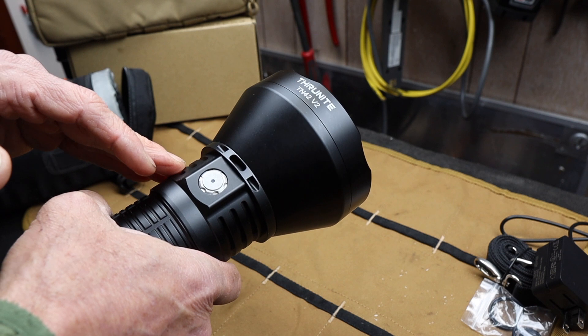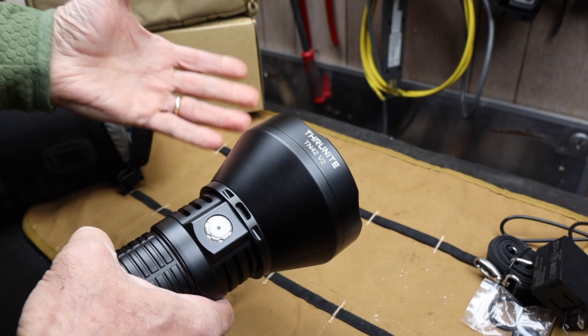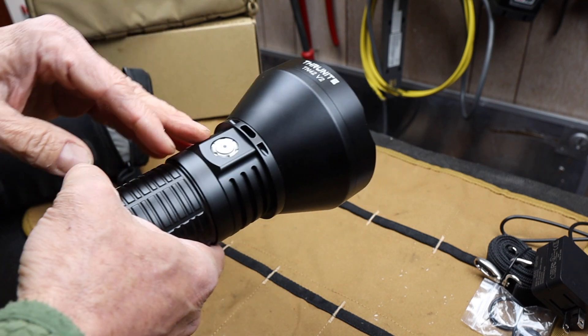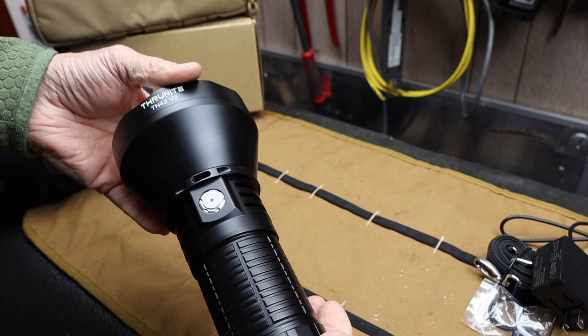And then of course it has a strobe mode as well that is just blinding at almost 4,000 lumens. When you reach out at a huge distance, as I mentioned, you've got things like debris in the air, water vapor, smoke, dust, sand — things start to really affect the light at a huge distance.